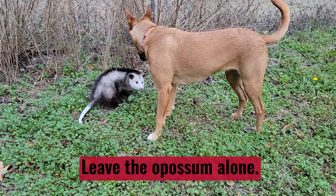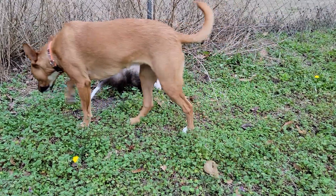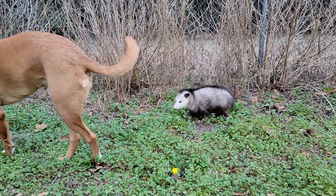Keep your pets away. While it is rare for an opossum to have rabies, it can be a carrier of other zoonotic diseases. Allow space and time and the opossum will move on.